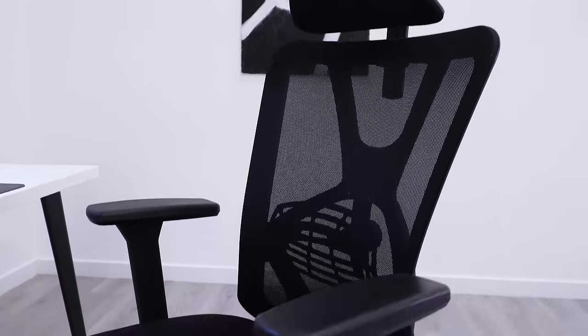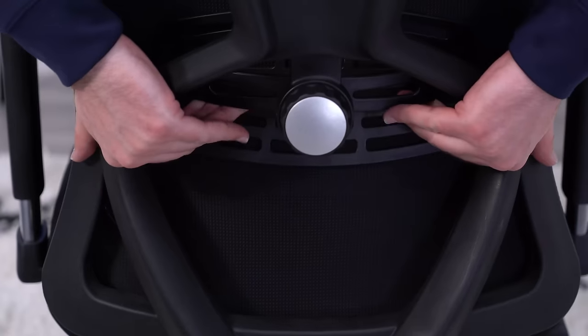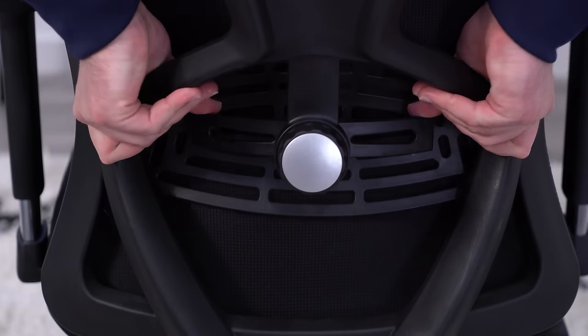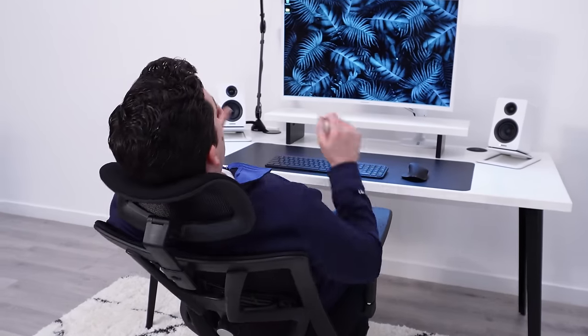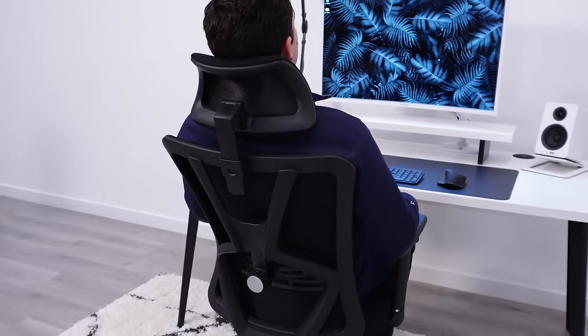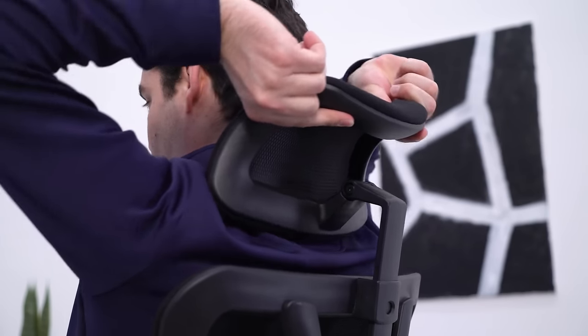The same goes for the backrest. It offers a little flexibility, and I find the lumbar support to be helpful without feeling like it's just in the way and poking you. I also really like the headrest on this chair. I'm not a huge fan of headrests in general, but I like this one. The padding feels good to lean into, and it's adjustable enough to fit right where you need it.